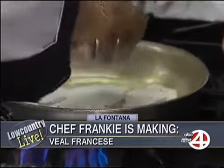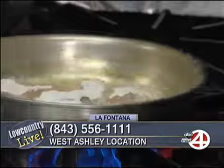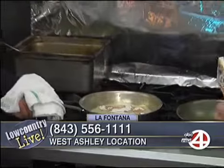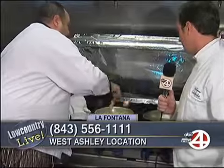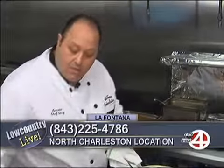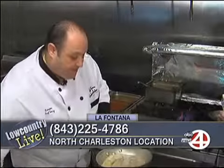Tell me about some of the other great menu items here at La Fontana, because you guys do all the classics and everything tastes so good. Yeah, we've got a lot of veal dishes and seafood, pizzas, calzones, strombolis. A lot of our items — everything we make in-house. We love La Fontana, especially the lunch special. Tell us about that. $6.99 — so many great items. $6.99 for anything on the menu. Any dish on the menu, $6.99, only at La Fontana.